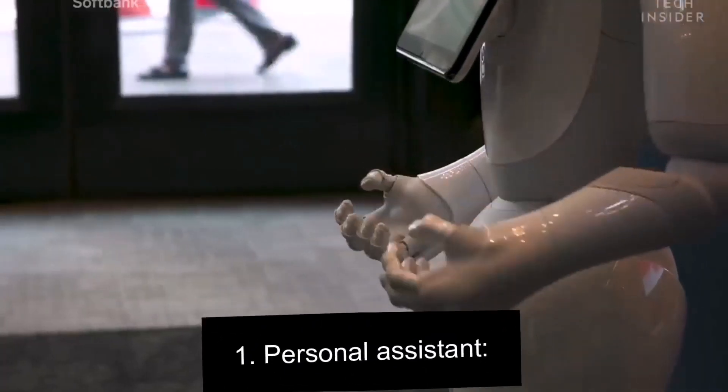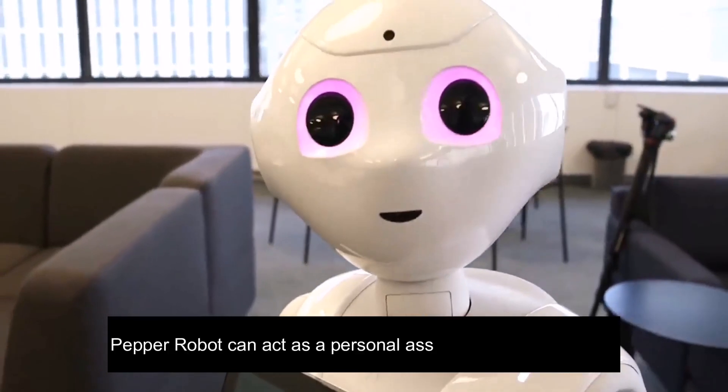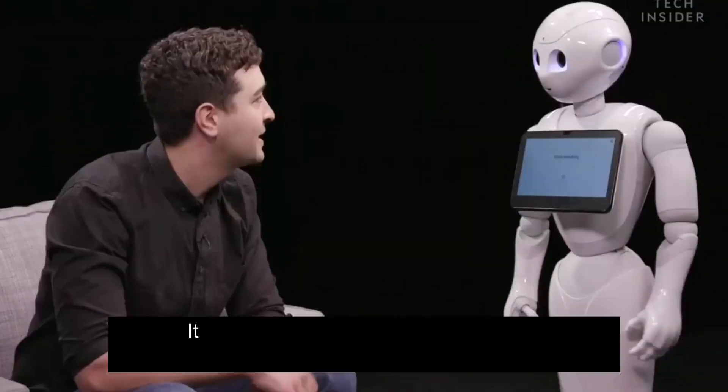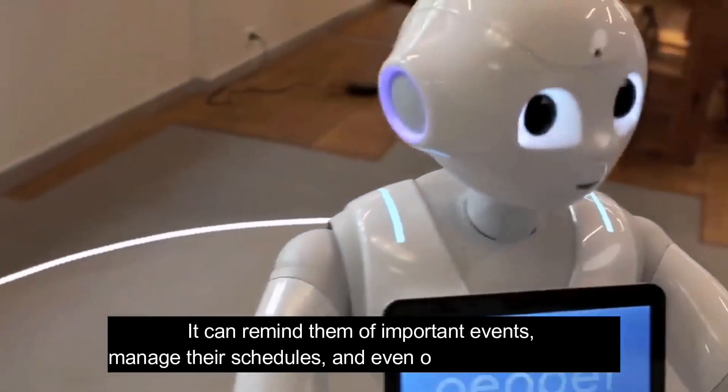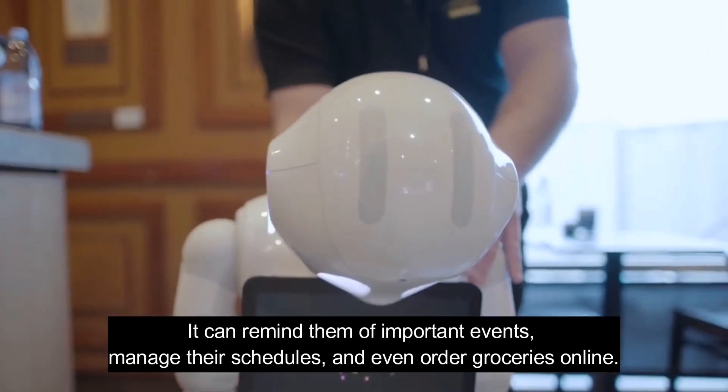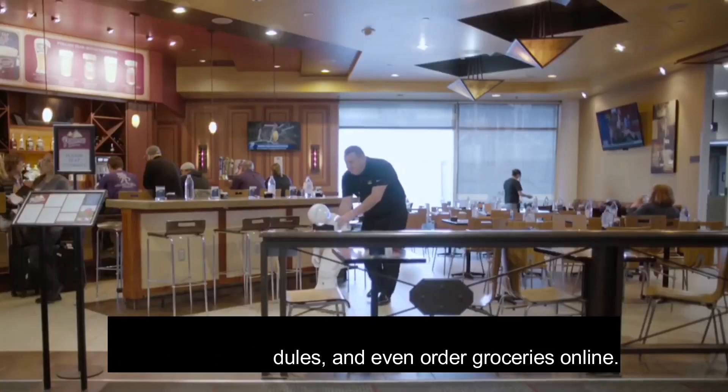Number 1: Personal Assistant. Pepper robot can act as a personal assistant for homeowners. It can remind them of important events, manage their schedules and even order groceries online.